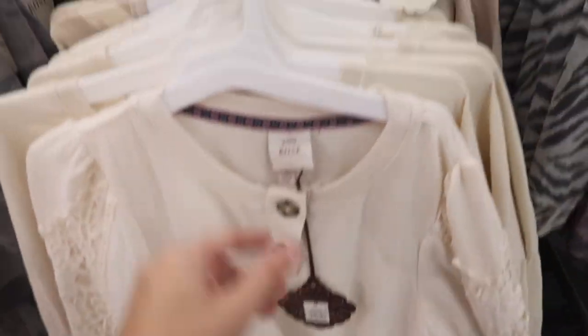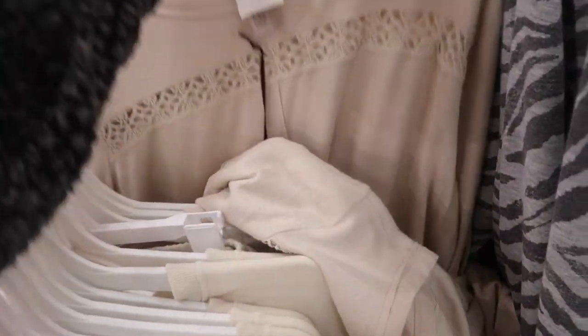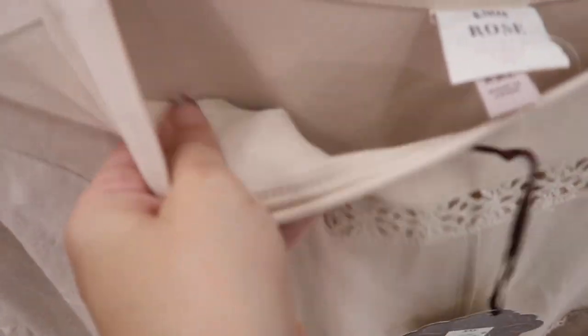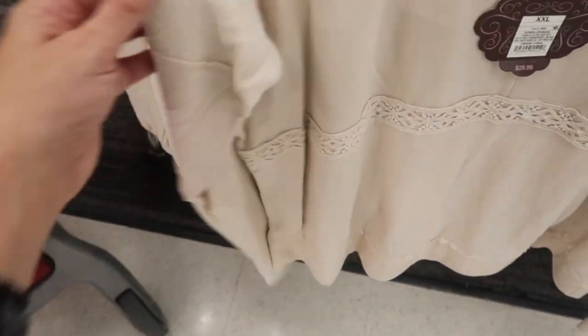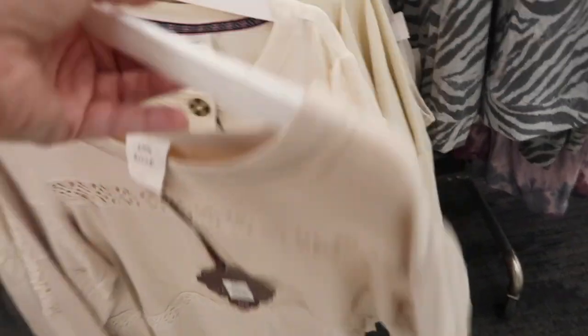I'm also seeing a new top — more of a relaxed fit crew neck, soft stretchy tee with hatchy pieces down the sleeve. These are $29.99.